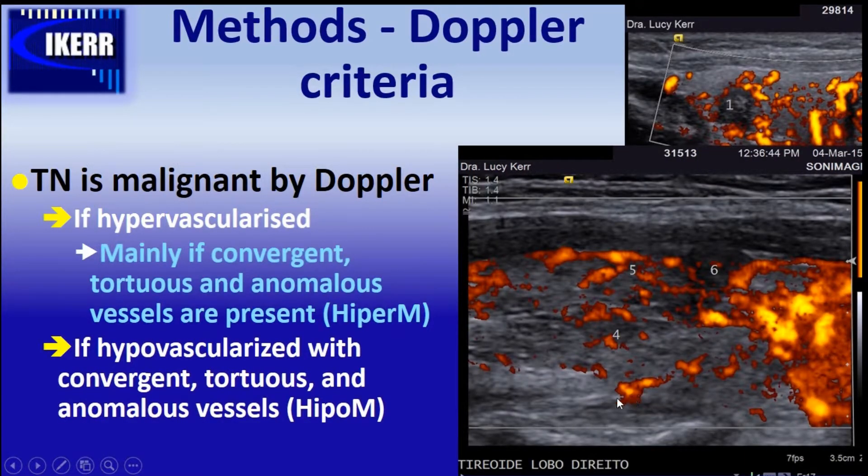The other malignant Doppler pattern is less well known. In this case we are seeing the opposite — a hypovascularized pattern — but there are many convergent vessels coming to the lesion, and the small amount of vessels seen inside the nodule appear fragmented, indicating they are tortuous vessels. We call this sign hypo-M.